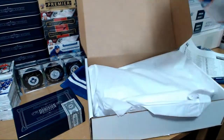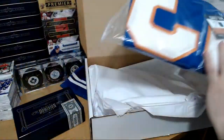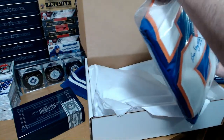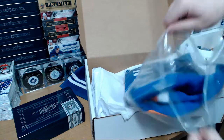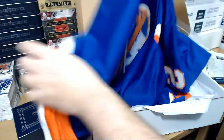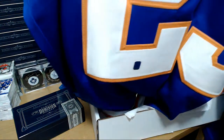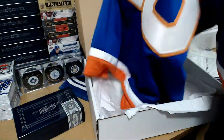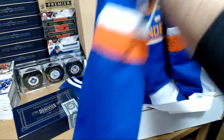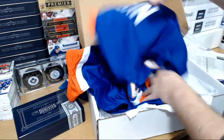There we go — there's a blue one. What is it? Islanders! Good luck. Islanders — pretty nice jersey autograph with the COA. Who's got the Islanders? Matt — there you go Matt, a jersey for you.